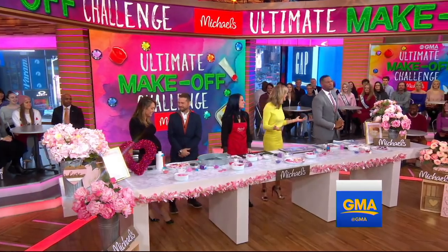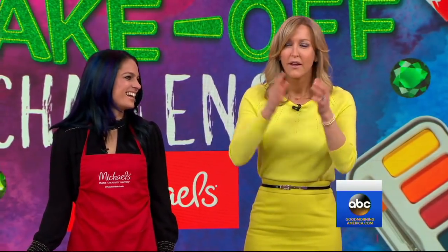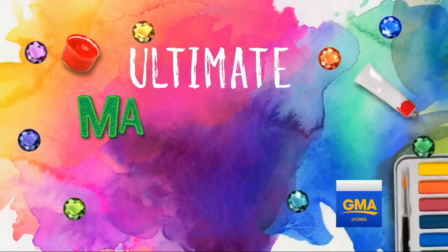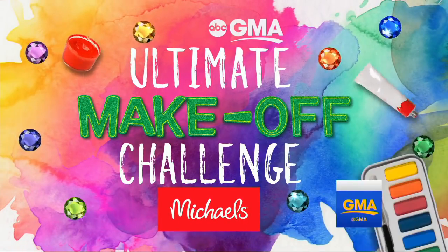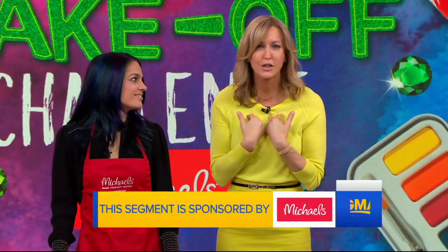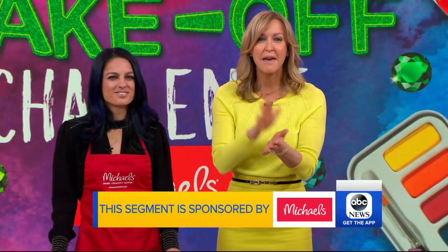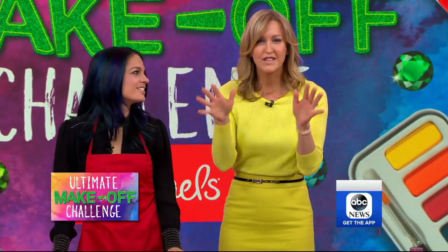It's Valentine's Day coming up, everybody. It's time for GMA's Ultimate Make-Off Challenge. That's why our buddy Nicole Farb is here. There are eight days to go until Valentine's Day. Nicole, you are a partner at Michael's — our sponsor. They're inviting all of us to decorate a Valentine's Day gift at a make-and-break event in stores this Saturday, 1 to 3 p.m. They provide all the supplies for free. It's a great deal.